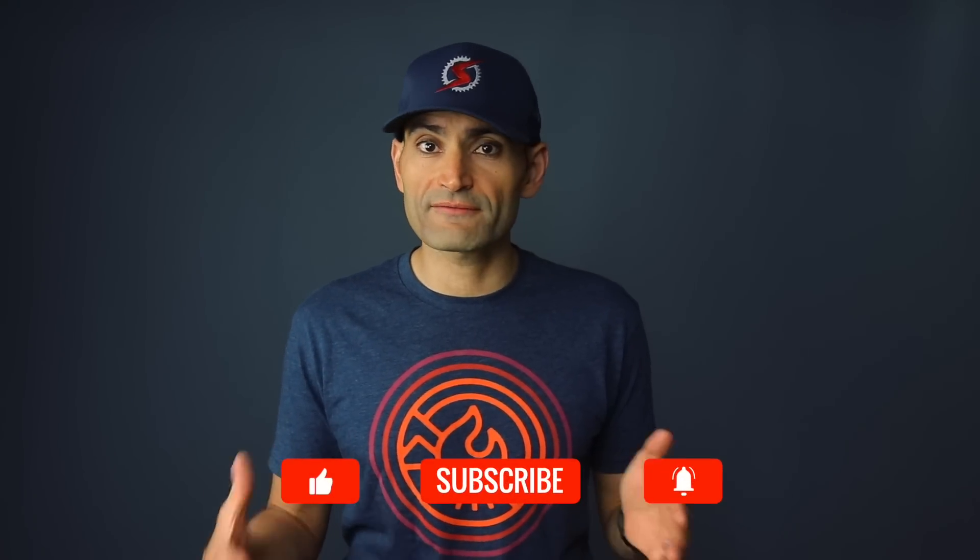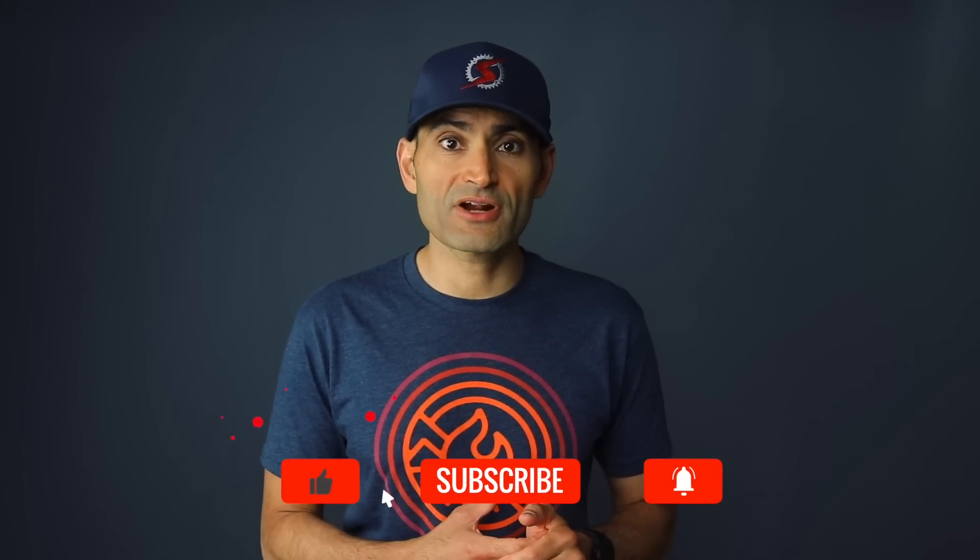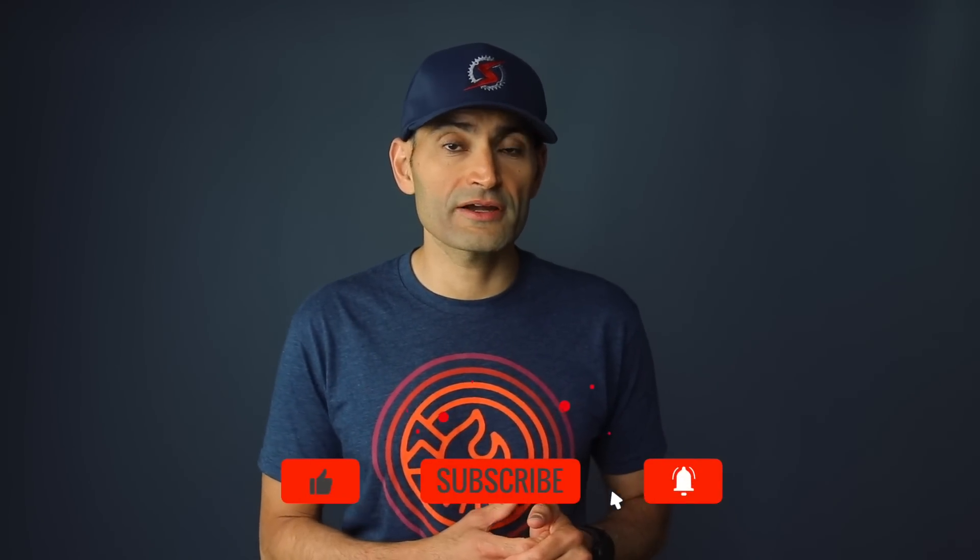Hey, what's up guys, this is Tariq Ali from SmartBikeTrainers.com. VirtuGO announced the Ghost Rider just a couple of days ago, and it's basically a ghost rider that mimics your previous ride exactly. If you've ever used Virtual Partner in a Garmin device, it's basically something like that. I review smart bike trainers and discuss indoor training, cycling apps, and other fitness gadgets, so make sure you click the subscribe button and the bell icon to get notified of new videos.